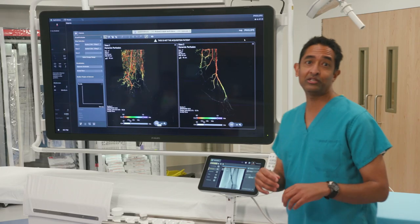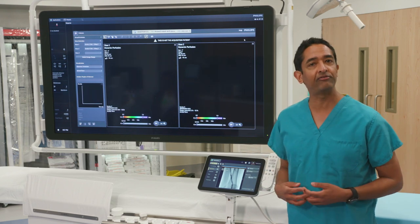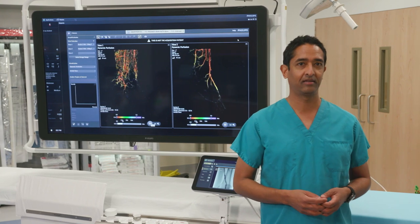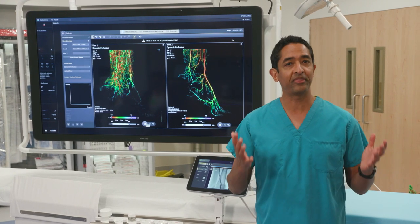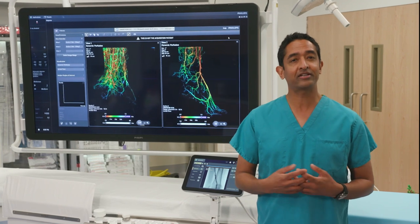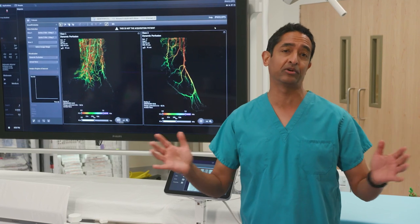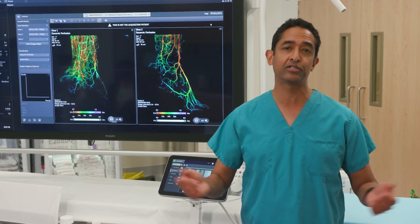So now let's head over to the Philips FlexVision screen, where I can use Philips Smart Perfusion software to take a closer look at the microvasculature of Anna's foot. This software helps confirm that the blood flow in Anna's foot after treatment looks great. Doctors have access to disease-specific Philips software across many categories of disease that get treated in this interventional suite.